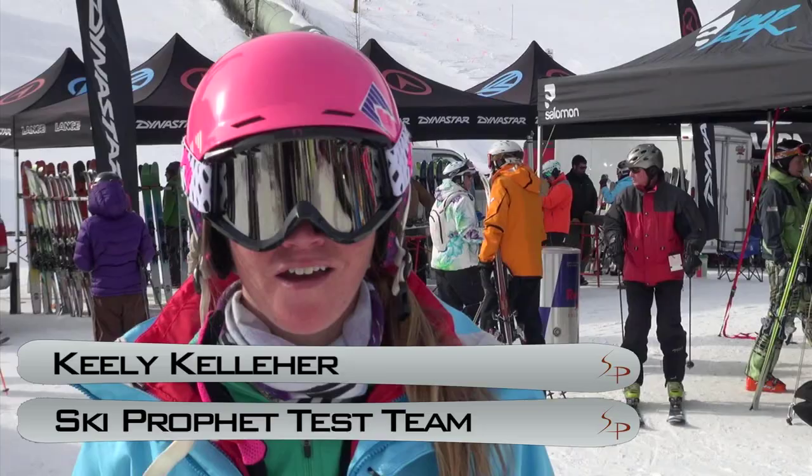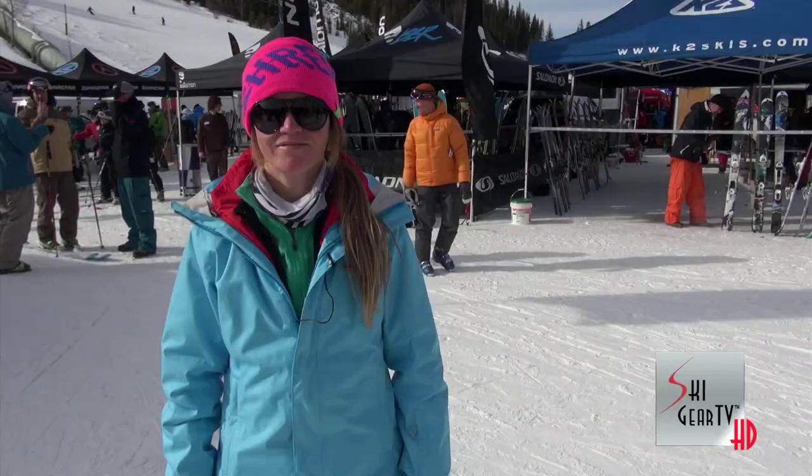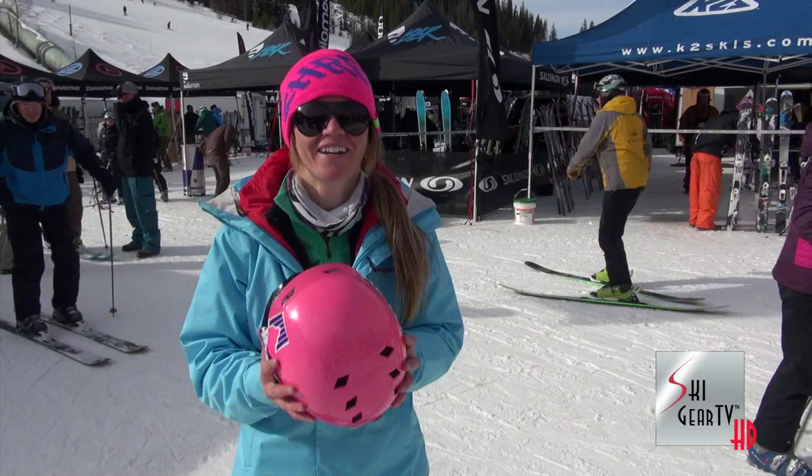Hi, I'm Keeley Kelleher here with SkiGear TV and I'm going to talk to you about Shred helmets and goggles. They also make sunglasses and they have a line that makes back protectors. What I love about my Shred goggles is they fit into the Shred helmet.